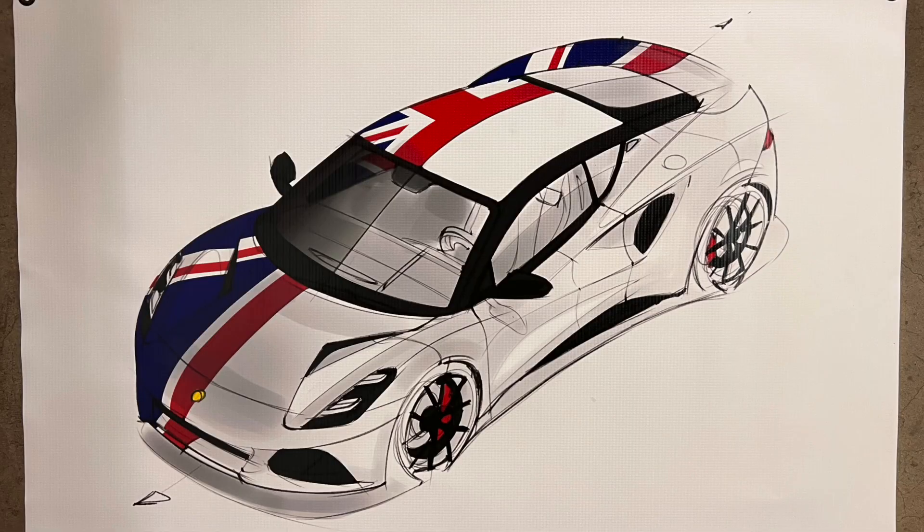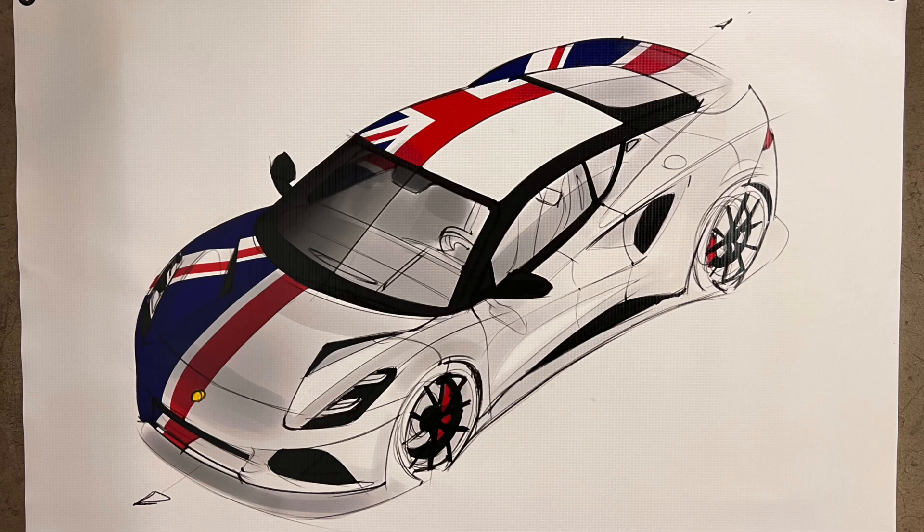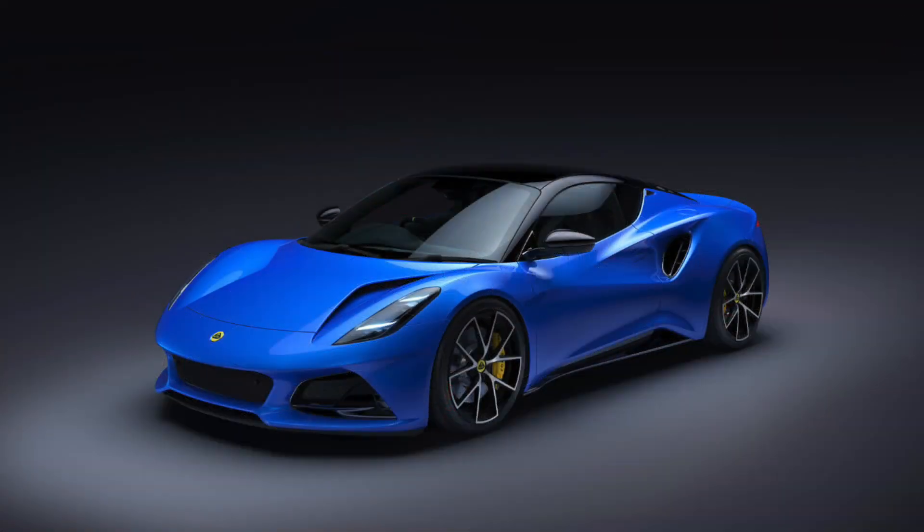We're going to start developing a bunch of parts for the Emira. We're excited about that car — it's going to be Lotus's last ICE vehicle. We're going to introduce a whole host of solutions: wheels, brakes, exhaust systems, and much more. Nitron gave us a sneak peek into their development plans, and they've got a full suite of products planned for the car from a handling perspective. We're super excited to be able to offer those to you.